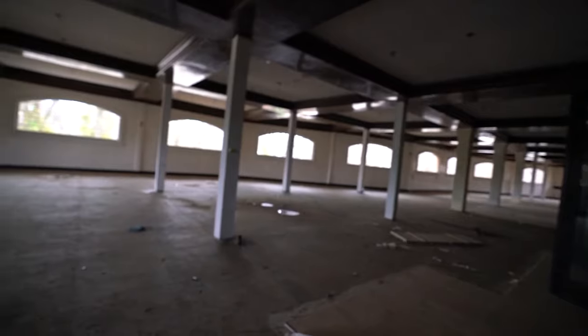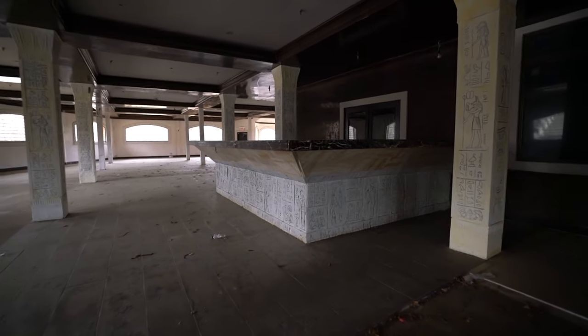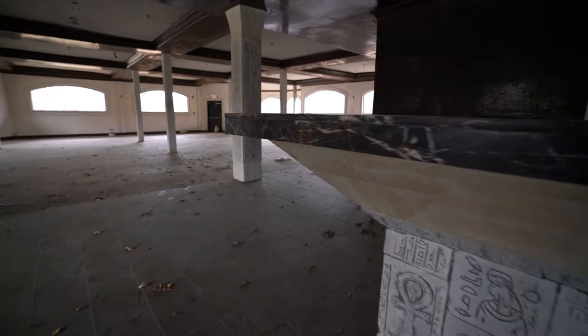So what's back here? This is the dining area. This is pretty cool — they had a nice fireplace in here. I would have loved to drink at this bar. I wish I knew this place was open, I would have come here.